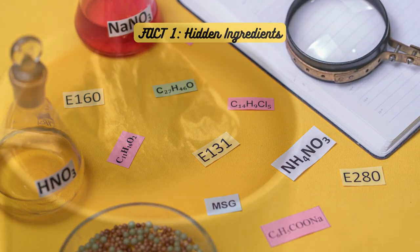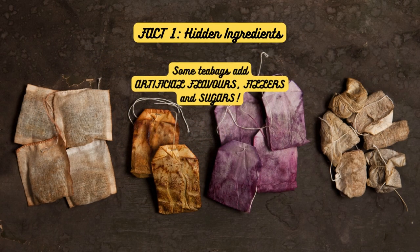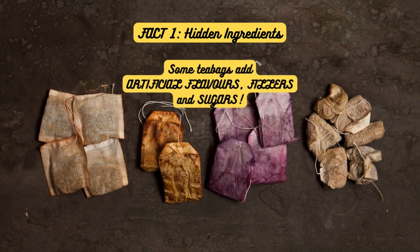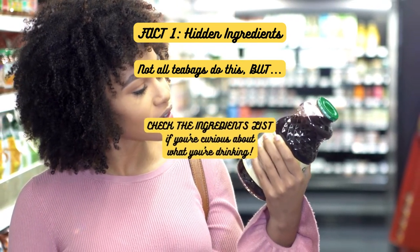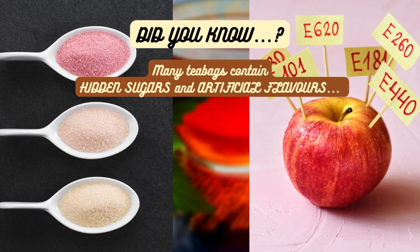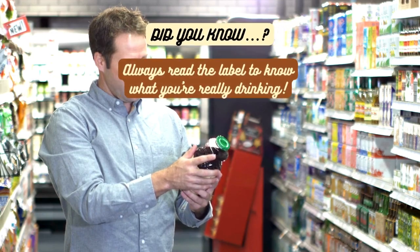Fact 1: Hidden Ingredients. Ever wonder what's in your teabag besides tea leaves? Some teabags sneak in extra stuff like artificial flavors, fillers, and sugars. While not all teabags do this, it's a good idea to check the ingredients list. Many teabags contain hidden sugars and artificial flavors you might not even be aware of — always read the label to know what you're really drinking.